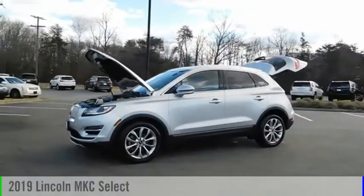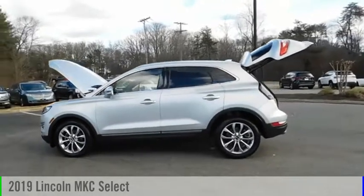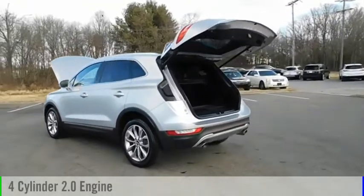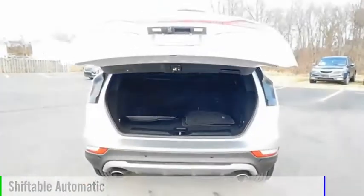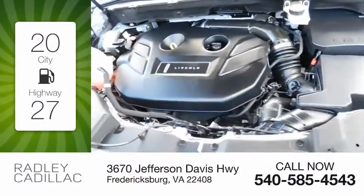Make a great choice today with the 2019 MKC. This vehicle is powered by a front-wheel drive, four-cylinder, 2.0-liter engine, and comes with an automatic transmission. Great fuel efficiency saves you money by requiring fewer trips to the gas station.